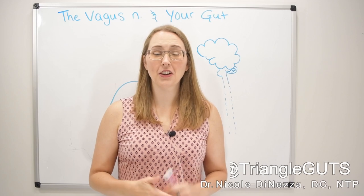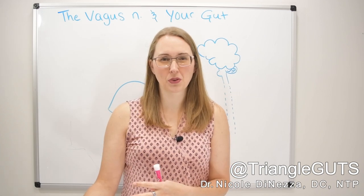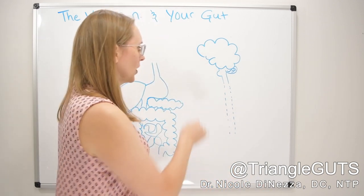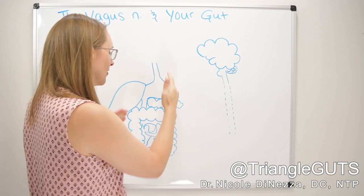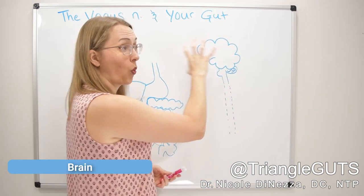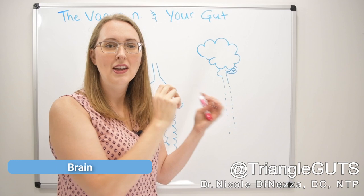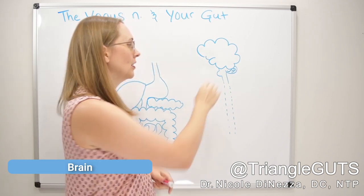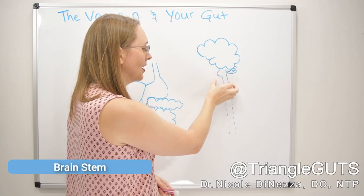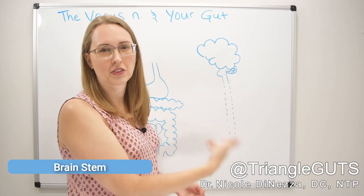Per our usual on this channel, let's get a little bit of background information and catch you up to speed on what the vagus nerve is and what it does, because we can't really talk about how to improve something if we don't know a lot about what it is and what it does. So we've got your digestive system, everything from your esophagus down to your anus and everything in between, and then here we have the central nervous system — your brain, your cortex, your cerebellum, and your brain stem.